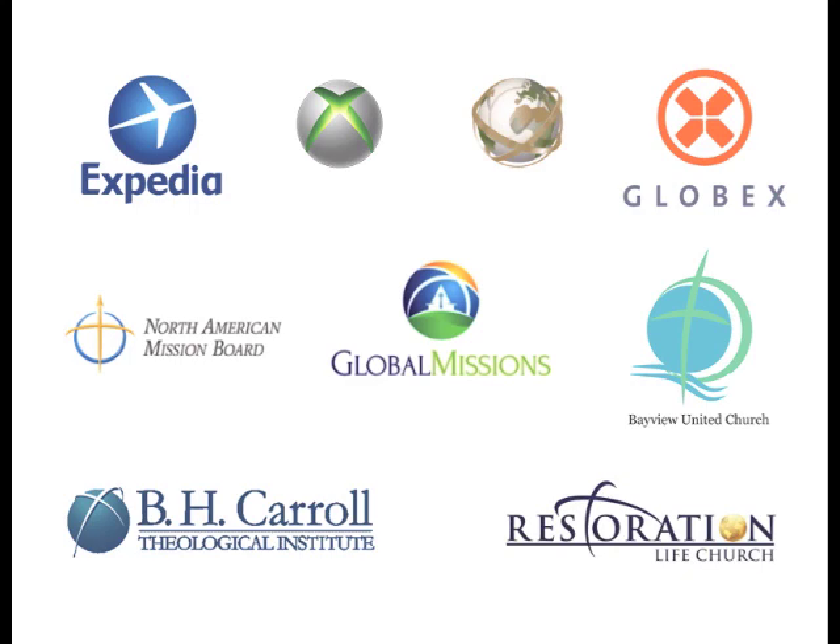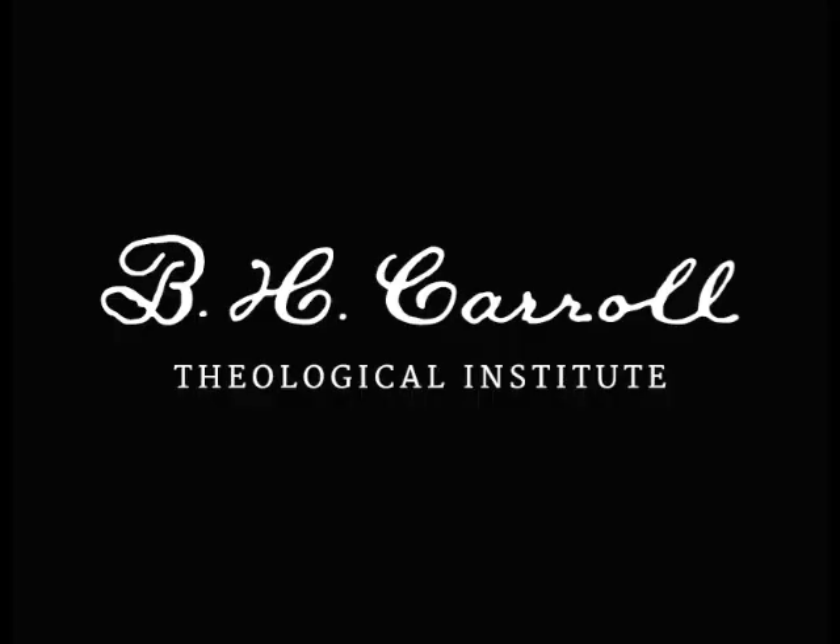With that in mind, we boiled BH Carroll down to the very basic level and found that the one thing they truly own is the name BH Carroll. We found BH Carroll's signature from one of his books from the early 1900s, scanned it in, created a vector, and paired it up with the Theological Institute name to create a new brand.